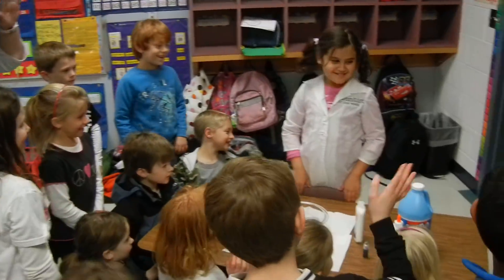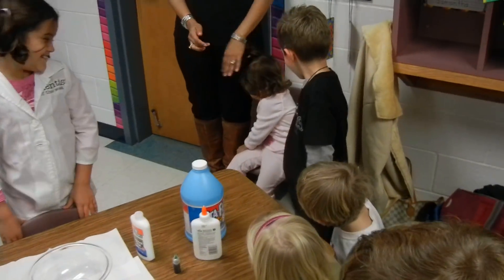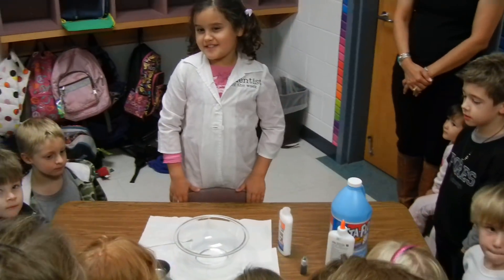Can everybody say hi, Danielle? Hi, Danielle! Okay, so your helpers today — your dad is the filmer, and Mommy's helping you over here. Now, tell us what you're going to do today. We're making slime.